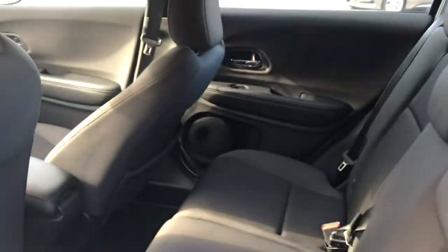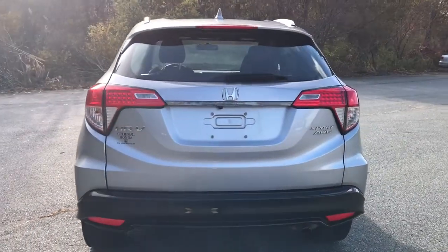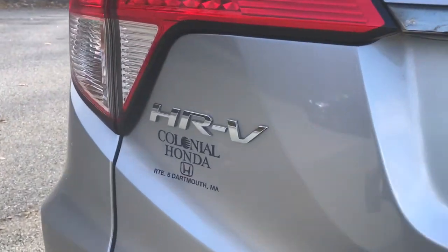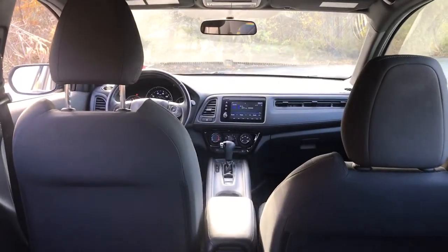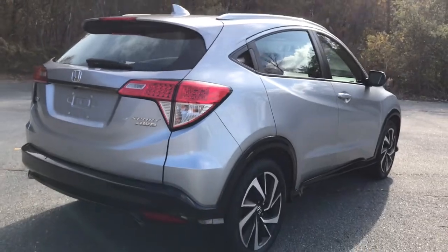The following are some of this vehicle's highlighted options: keyless entry, all-wheel drive, four-cylinder engine, iPod and MP3 input, fog lamps, backup camera, electronic stability control, leather-wrapped steering wheel, aluminum wheels, and Bluetooth.